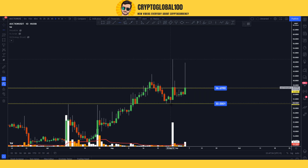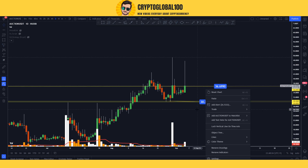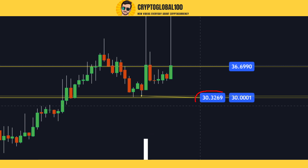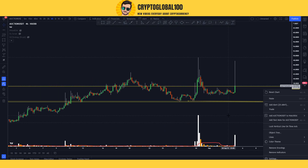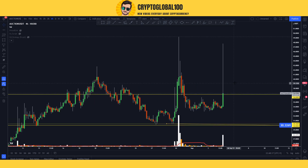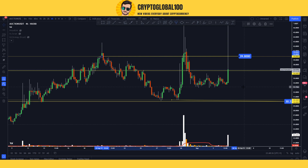On the downside we have support at $33.3. If the $36.6 level gets broken to the downside then we might be going down further. This is a short-term analysis, not long-term. On the four-hour chart I'm drawing resistance levels as well — if this resistance level gets broken then we are going down to the next area on the four-hour chart.